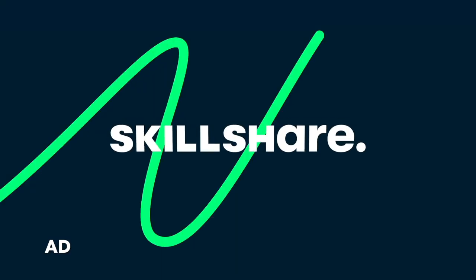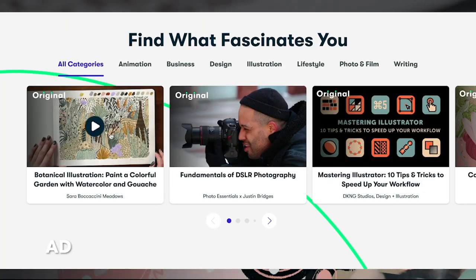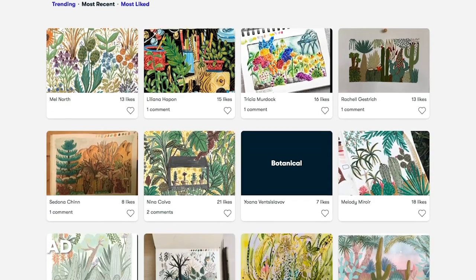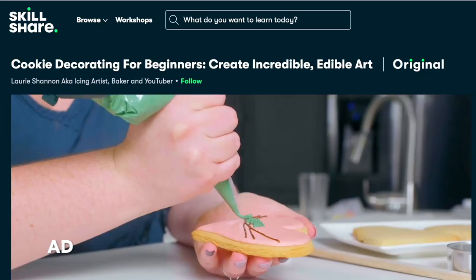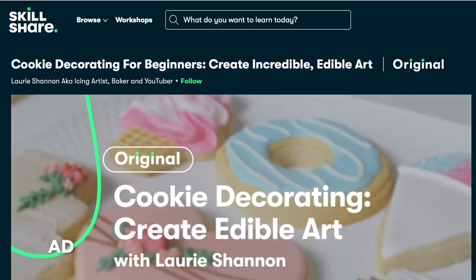Before we get started, I want you guys to know that this video has been kindly sponsored by Skillshare. Skillshare is an online learning community with thousands of inspiring classes for creative and curious people. Explore new skills, dip into existing passions, and get lost in creativity. There are so many class topics that I personally love.